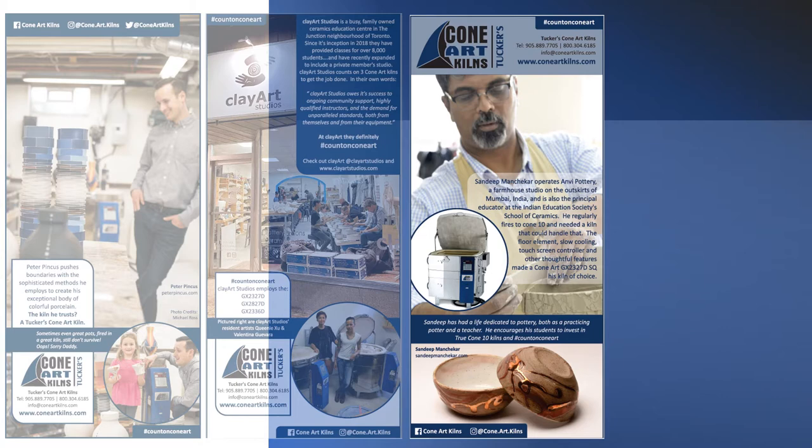Sandeep Manchikar operates Anne V. Pottery just outside of Mumbai, India, as well as acting as Principal Educator at the Indian Education Society's School of Ceramics. He needed a kiln designed to fire regularly to Cone 10, so ConeArt was the obvious choice.